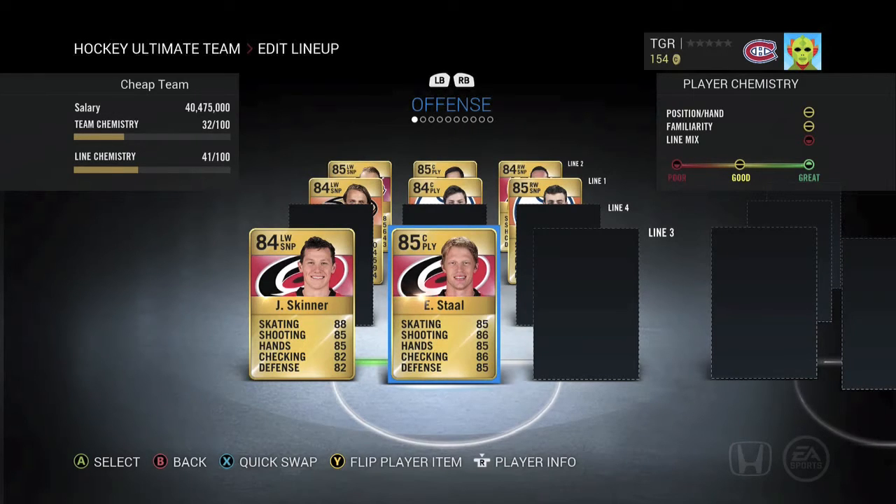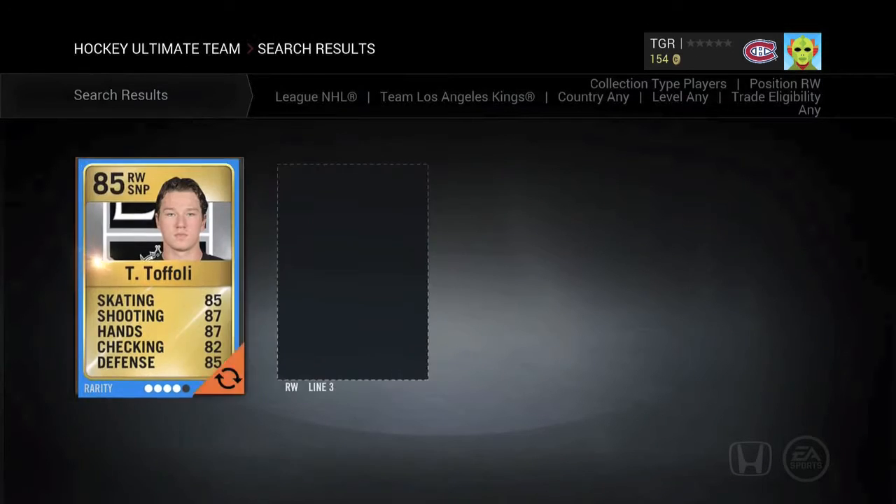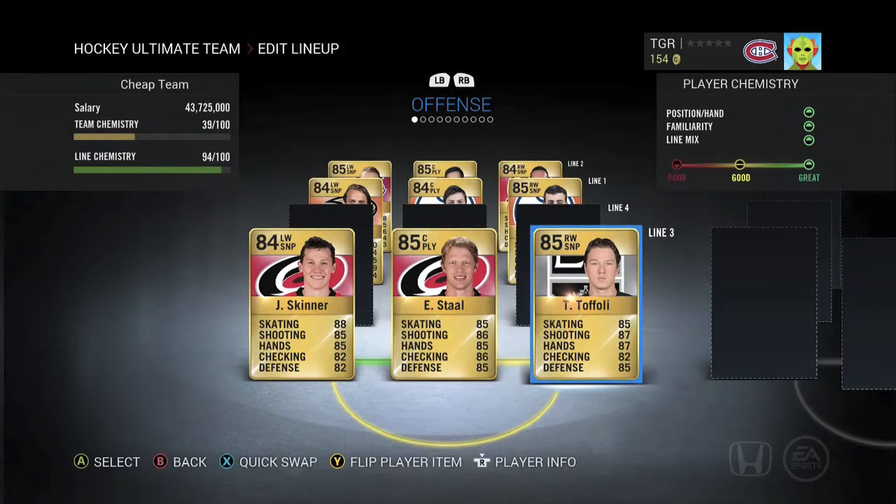Stahl is a great centerman to put on the ice when you have two minutes left in the game winning by one goal — he wins faceoffs, he can hit, he can play defense. Just a great all-around guy. To complete this third line we've got Tyler Toffoli. Just an all-around good sniper. He's going to do the job, nothing more, nothing less.